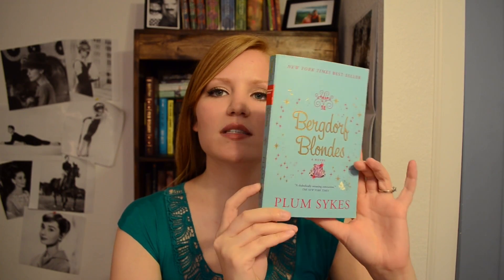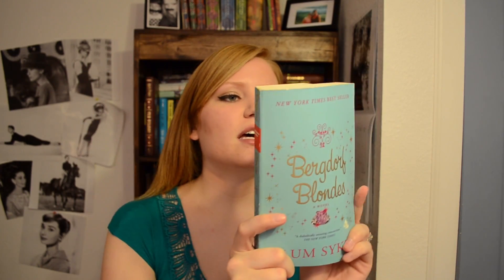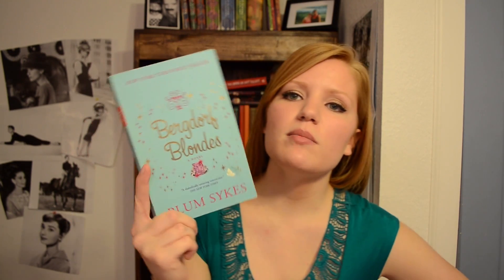The next one is Find a Teal or Turquoise Colored Book. I'm going to choose the Bergdorf Blondes — I don't even know how to say that — by Plum Sykes. I got this at a used bookstore. It also has gold lettering. It's just a chick-lit kind of book; I don't really know much about it.